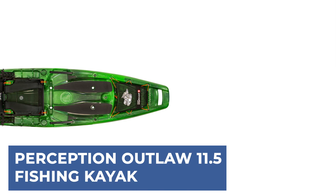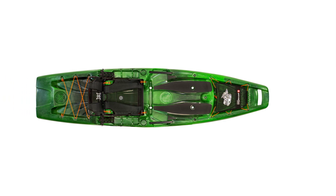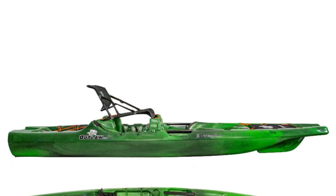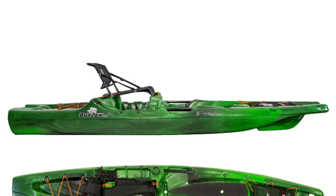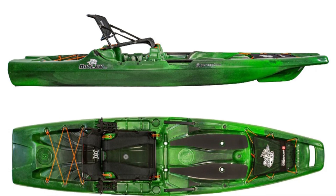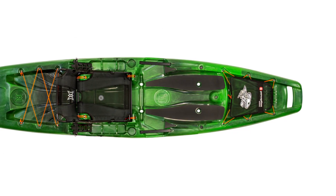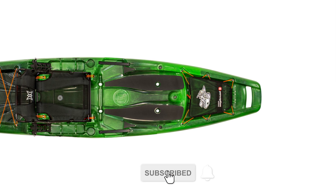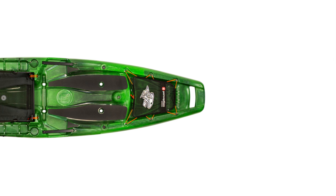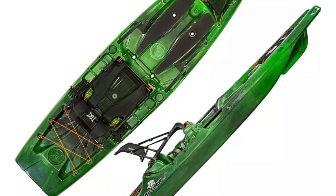Perception Outlaw 11.5 Fishing Kayak. Experience unparalleled angling with the Perception Outlaw 11.5 Angler Kayak. Designed for lakes, slow-moving rivers, streams, and calm coastal waters, this sit-on-top kayak boasts a wide-open deck and expansive standing platform. It features a folding and removable framed seat, optimizing storage and transport convenience. Accommodating paddlers of all sizes, the Outlaw includes three solo-mount recesses, two double-barrel rod holders, and large bow and stern tank wells that hold up to 35L coolers.